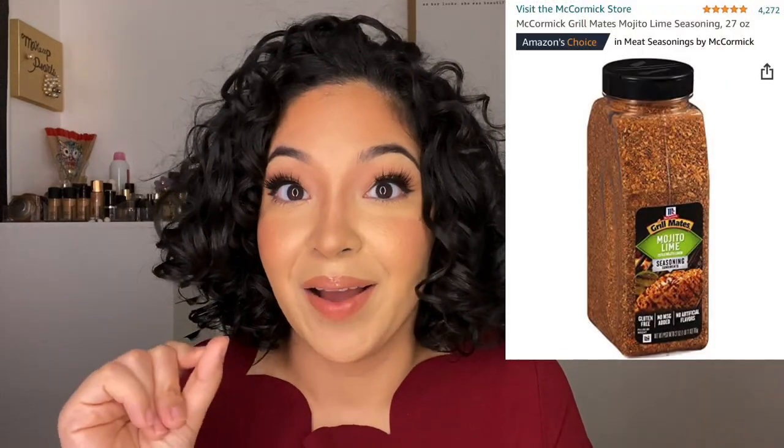I also bought almond milk bags off Amazon — I actually use them for smoothies, like a kale juice in the morning. I also wanted to mention the McCormick Grill Mates in Mojito Lime. The mojito lime gives it a kick, you can taste the lime, and it tastes amazing with chicken and carne asada.